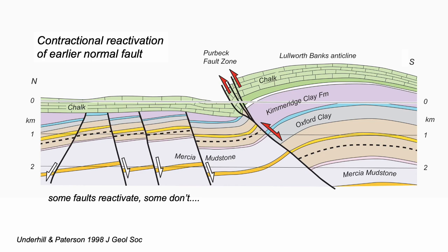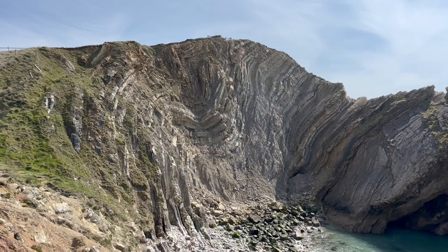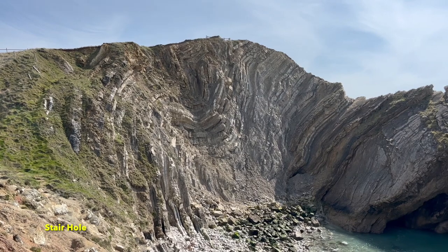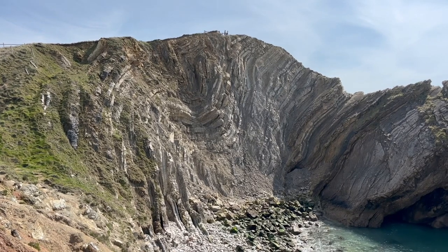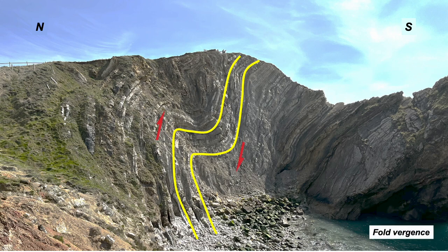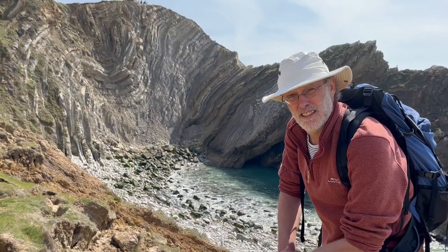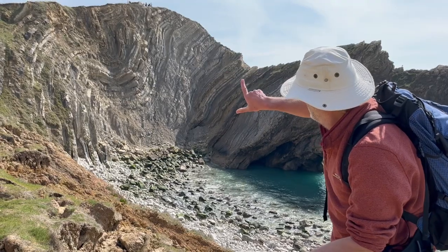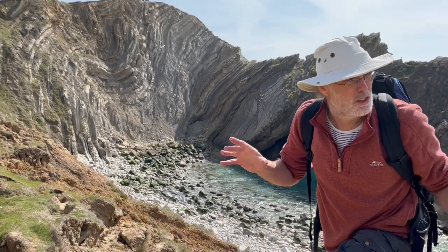What about those folds — the so-called Lulworth crumple? Let's bring in some structural concepts, starting with fold geometry. The limbs go long, short, long, and this asymmetry defines a vergence. The folds here in Stairhole verge back over the anticline — or up the monocline at least.